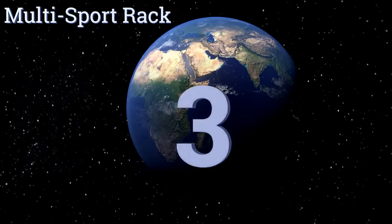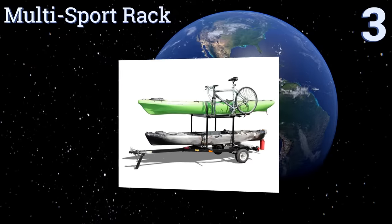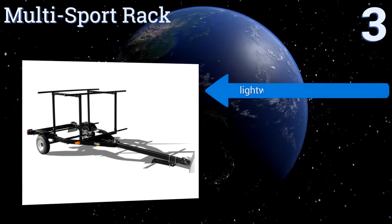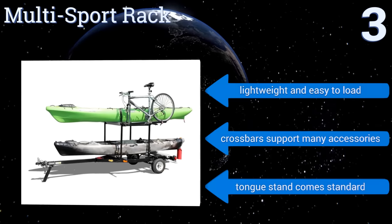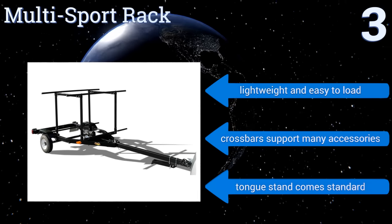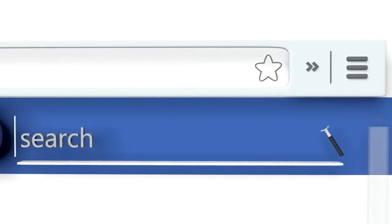Nearing the top of our list at number three, whether it's fishing, canoes, SUPs, or bicycles, the Multi-Sport Rack can handle it all. Featuring a two-tier design and offering several different configurations for maximum carrying capacity, it's sure to make weekend family trips to the lake a breeze. It's lightweight and easy to load, has crossbars that support many accessories, and a tongue stand comes standard.